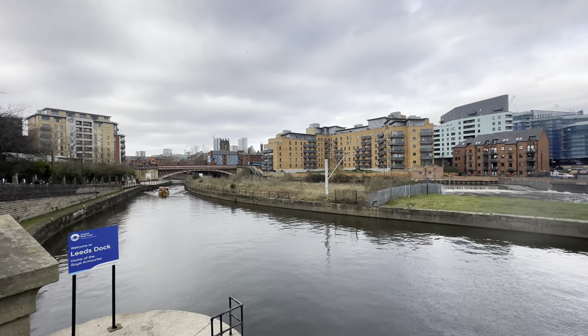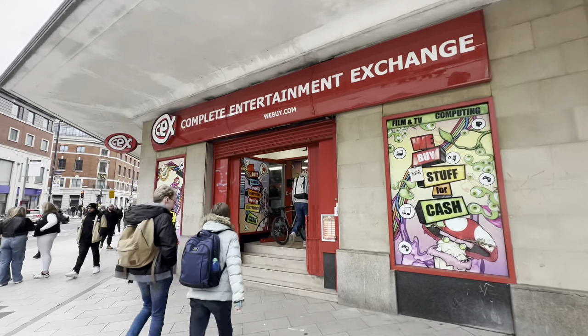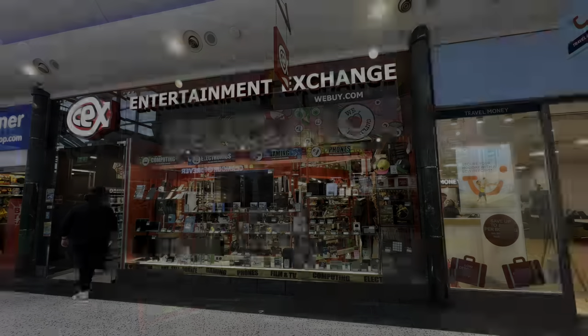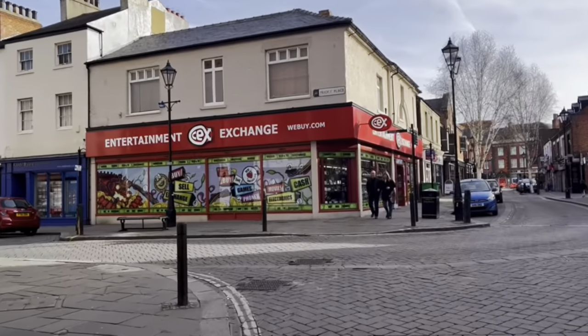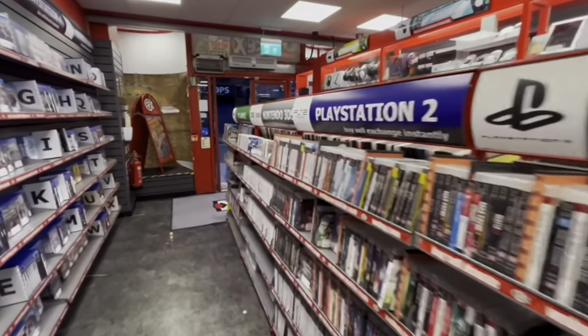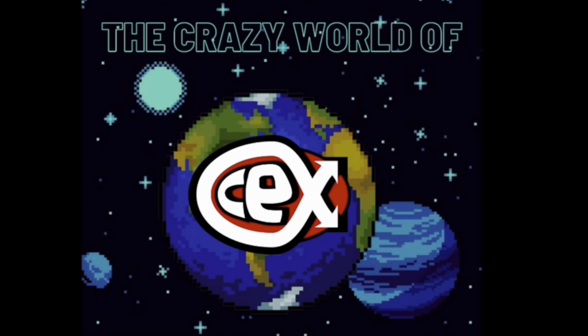Hello and welcome to a very special episode of the Crazy World of CEX, as today we are hitting up three brand new CEX stores in and around the city of Leeds. Welcome to my continuing mission to visit every CEX store in the entire world — from the weird to the wonderful, the big to the small, I am here to visit them all. This is the Crazy World of CEX.